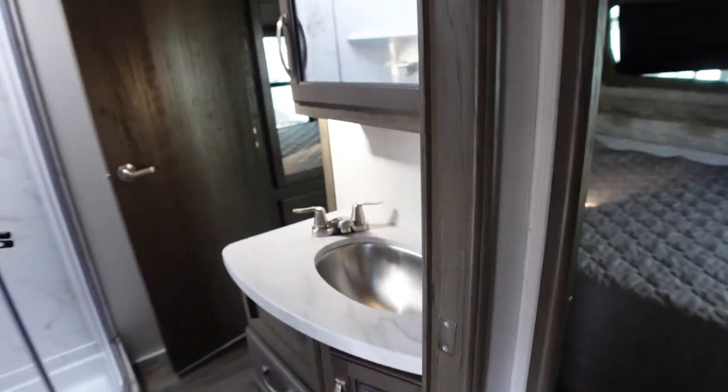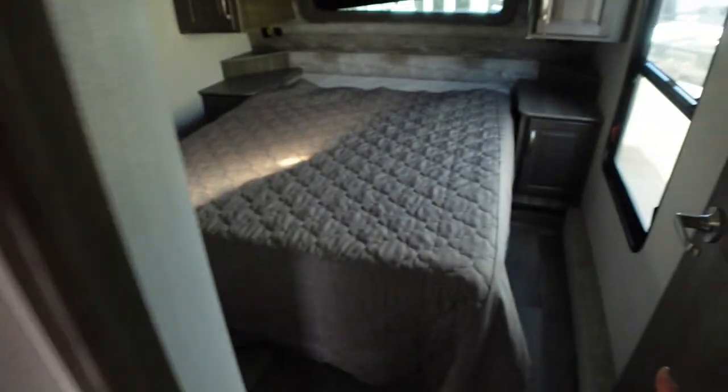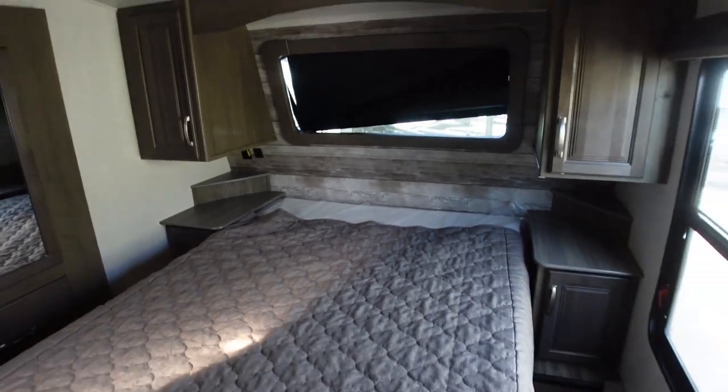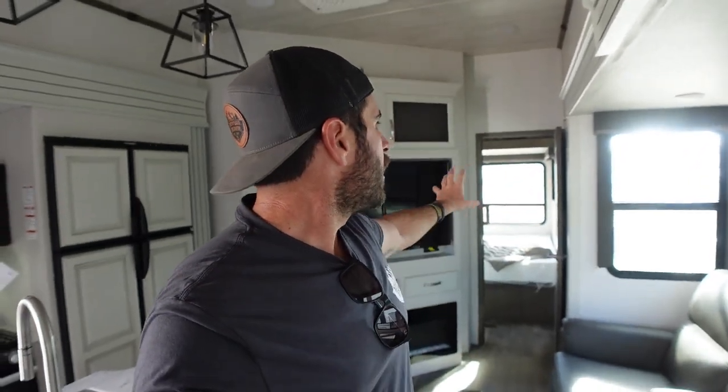The white — cream, whatever you want to call it — is really nice in here. Then you have your standard kind of fifth wheel master: corner shower, another toilet, and a clean bed with a pop-out. This is a super nice layout. The front window is kind of nice too. I would have to admit, this is a nice rig. When we got rid of our toy hauler, I wanted something with this type of layout — a nice bunk area. Good thing Melissa's not here; she'd want to buy it right now.